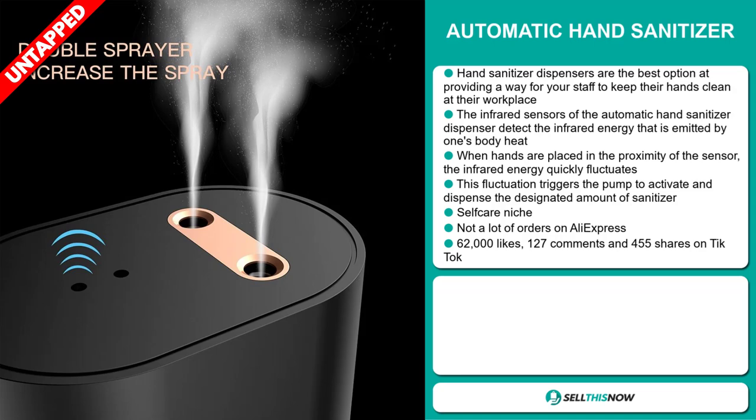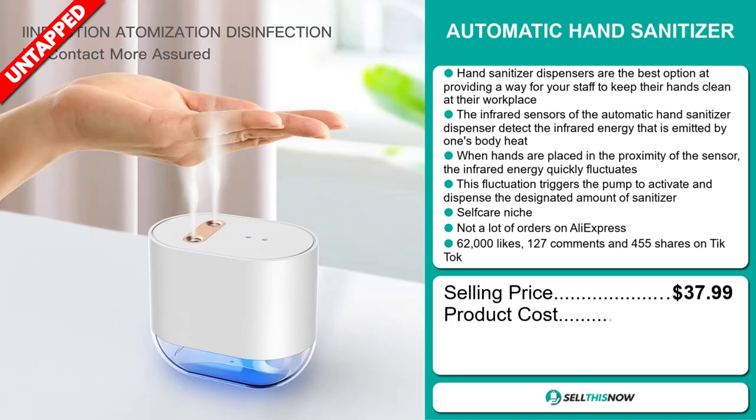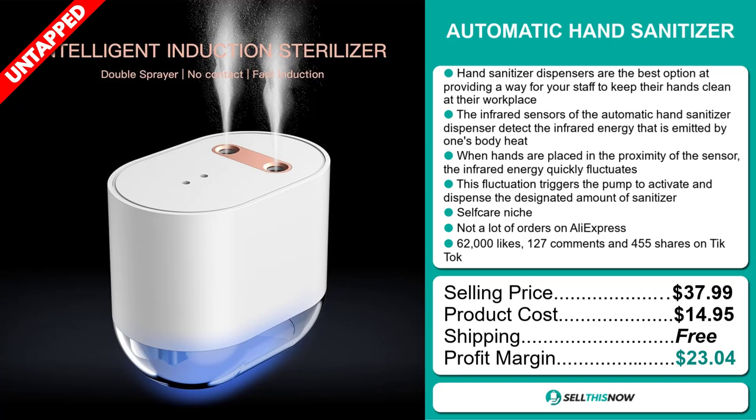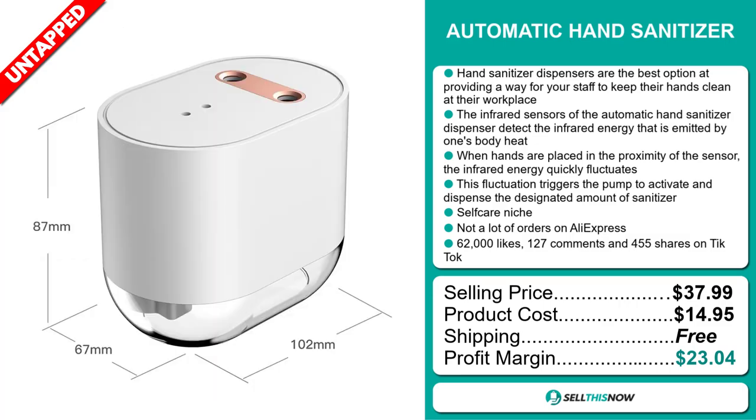The selling price for the automatic hand sanitizer is just under $38, whereas the product cost is only $14.95. Shipping is completely free, so you're looking at an excellent profit margin of $23.04. Sell this now!